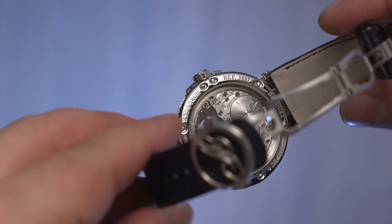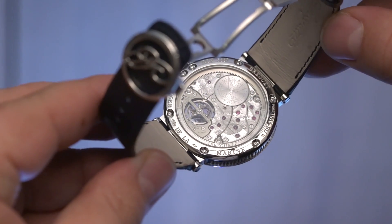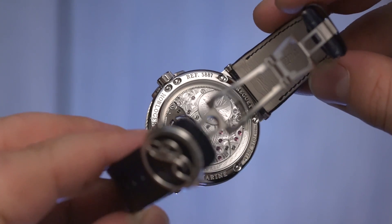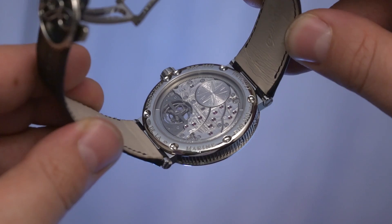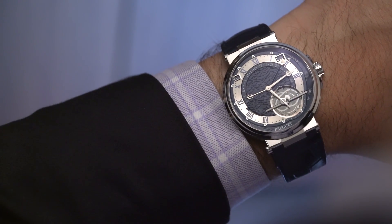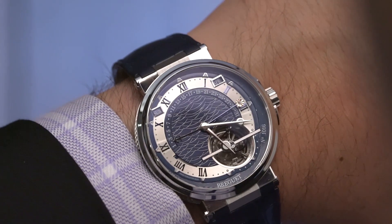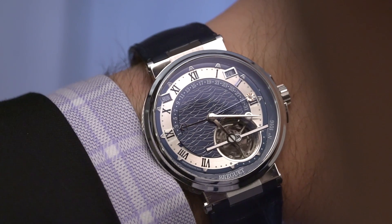If you've never heard of the equation of time, that's okay — it's one of the more theoretical complications in the business. What it does is tell you the difference between solar and civil time. At any given point in the year there's a minus 16 to plus 14 minute variation between the current time and the actual position of the Earth and Sun. What Breguet have done is display this information in a really new way — see that hand there with a stylized representation of the Sun on it? That is a constant running equation of time. It's incredible.